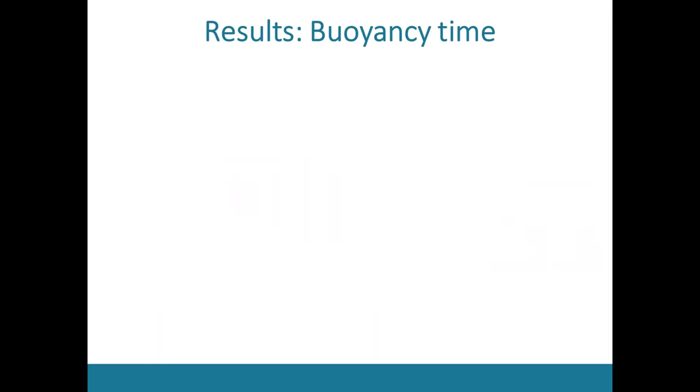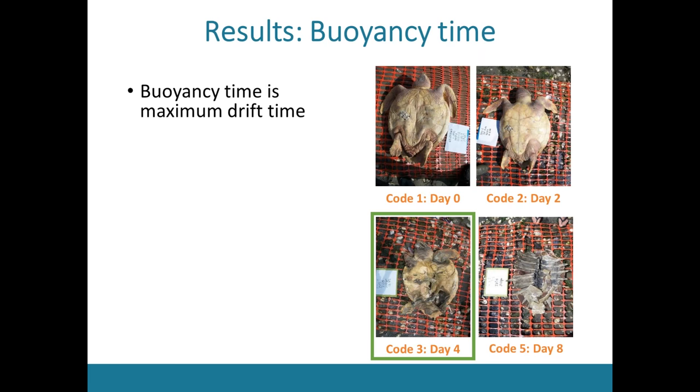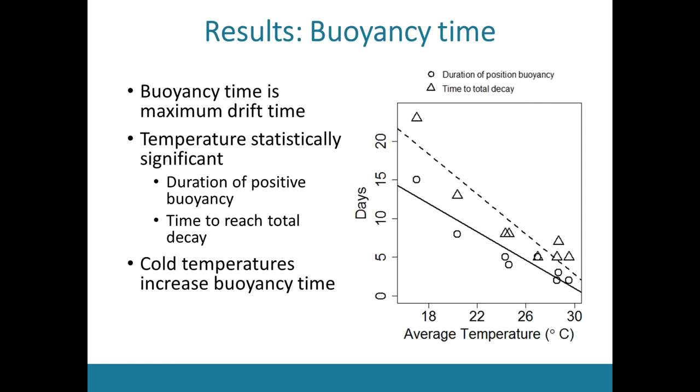The key takeaway from this decay study is the concept of buoyancy time. All of my turtles were only buoyant for a certain amount of time until decay caused the body to rip apart, releasing gases and sinking to the seafloor. This buoyancy time is the maximum drift time, because turtles can only drift if they're buoyant at the water surface. In all eight trials, it was during code three when turtles were too decayed and no longer buoyant, suggesting that turtles found in condition codes four and five must have stranded long prior to discovery with additional decay occurring on land. Temperature was found to be statistically significant to both time to total decay and duration of positive buoyancy — in colder water, decay happens slower, meaning cold temperatures increase buoyancy time.